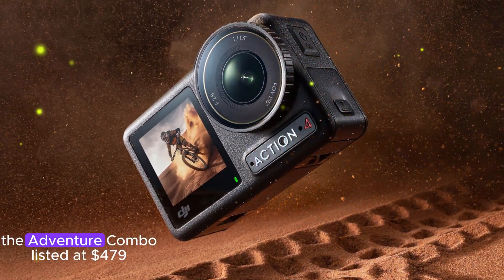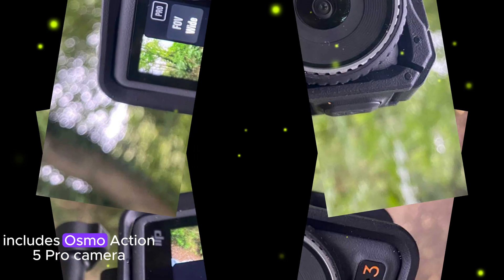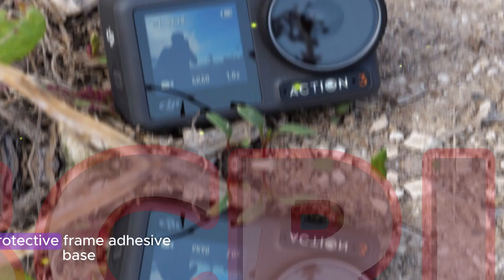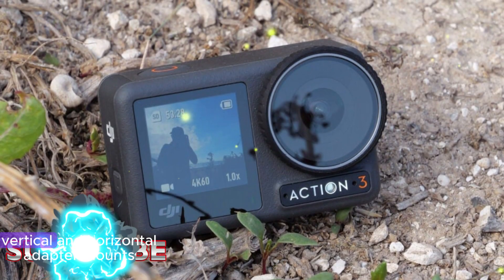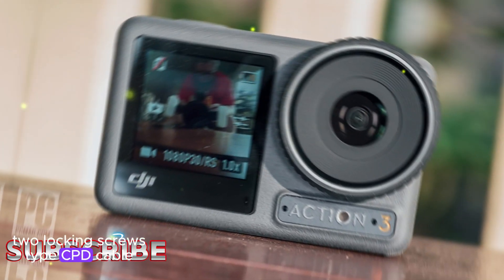The Adventure Combo, listed at $479 in Europe, includes the Osmo Action 5 Pro camera, three extreme batteries, a battery case, protective frame, adhesive base, vertical and horizontal adapter mounts, two locking screws, and a Type-C PD cable.